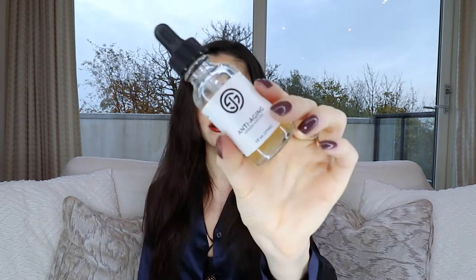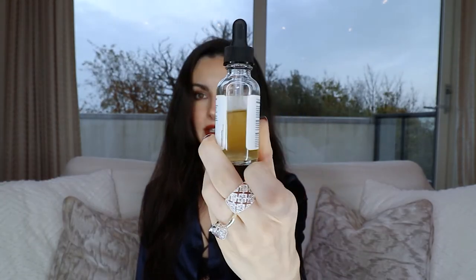Even though we wear sunscreen, we still want a little tan, so the next product is these sunless additive anti-aging face drops. It's like a face oil — I put a few drops on before bed because it's a little sticky. You apply it to your face and neck wherever you want to be more tan. It doesn't have any questionable ingredients and it does actually work, giving you a nice natural sun-kissed glow.